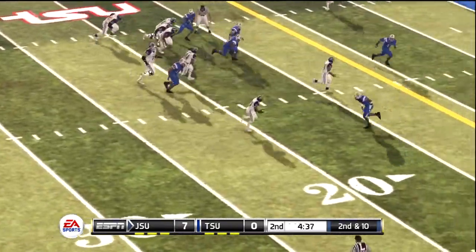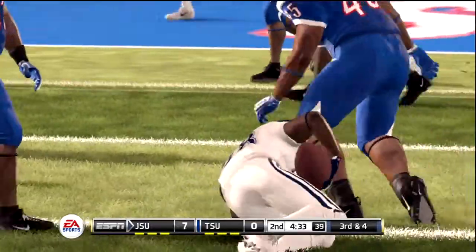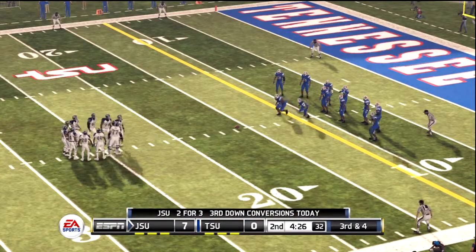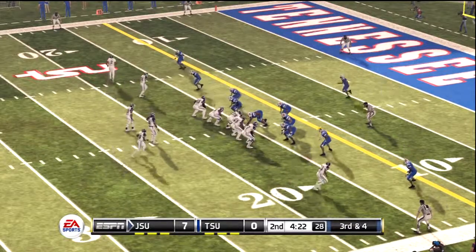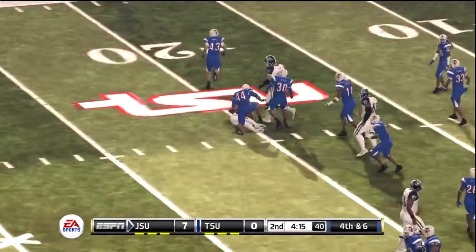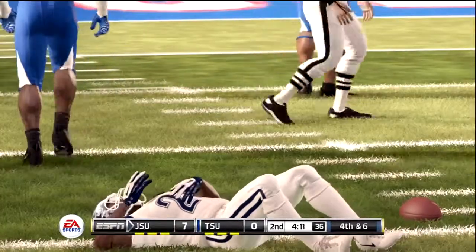Looks like an option here, and he tackles him hard at the 16-yard line. This play is number eight on the drive. It's third down. They bring him down in the backfield — good solid defense there to force him into a fourth down situation.